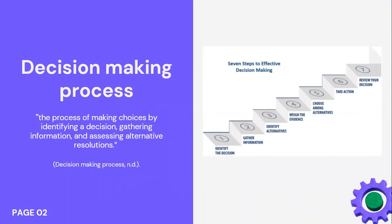In order to have effective decision making, there are seven steps to be followed: identifying the decision, gathering information, identifying the alternatives, weighing the evidence, choosing among the alternatives, taking action, and then reviewing the decision. This process absolutely benefits businesses, but there are some limitations in order to run this process.